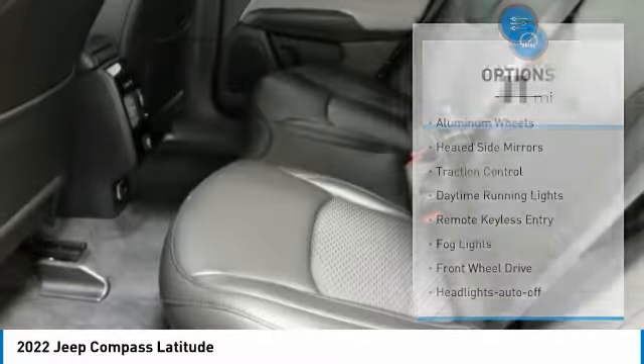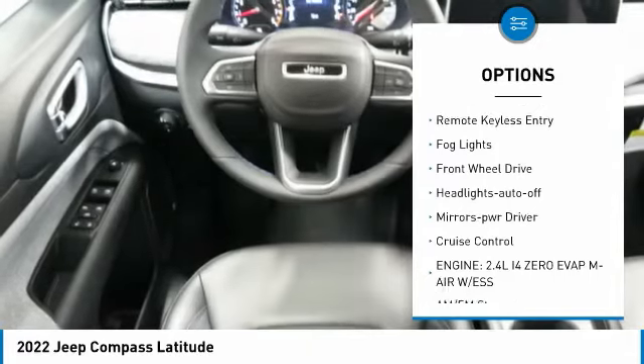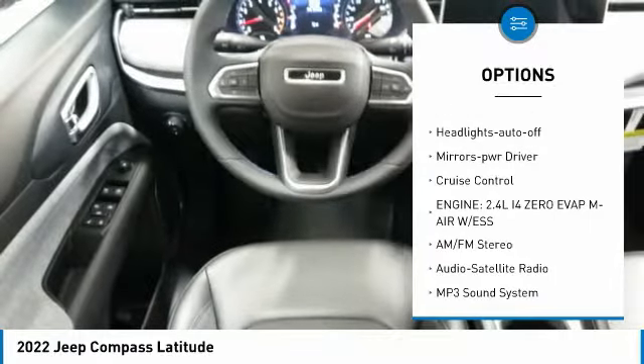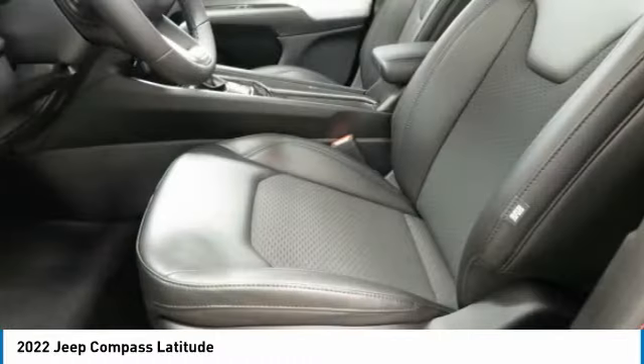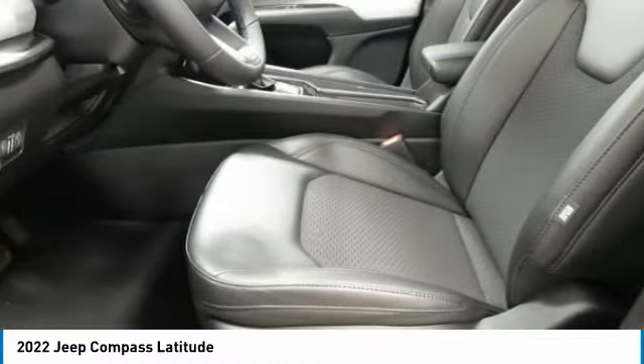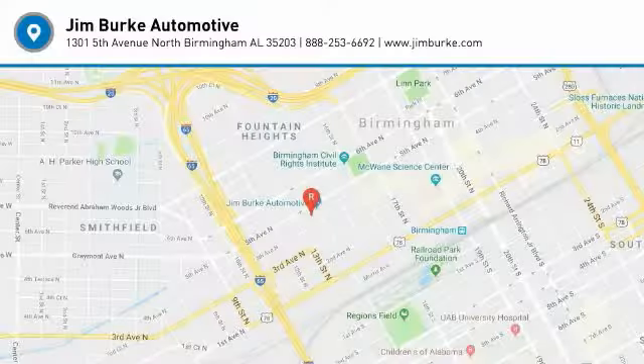Here are some of this vehicle's great options: aluminum wheels, heated side mirrors, traction control, daytime running lights, remote keyless entry, fog lights, FWD headlights auto off, mirror memory, and cruise control. Drive away with a great deal on this vehicle — call or stop in today.